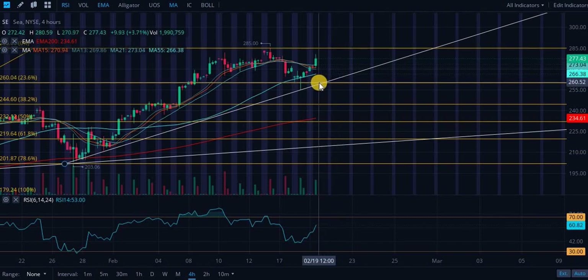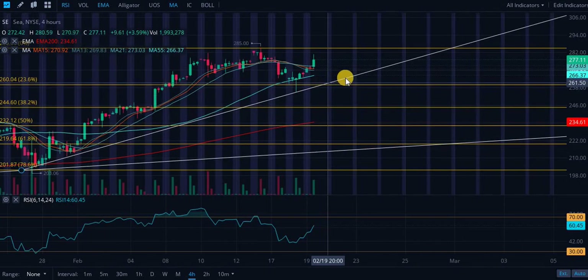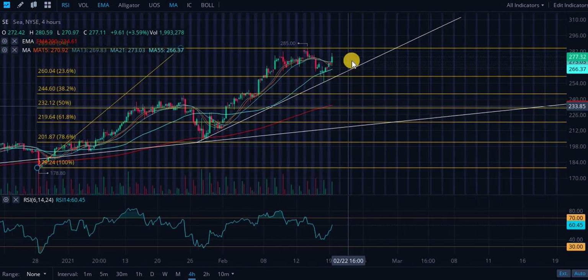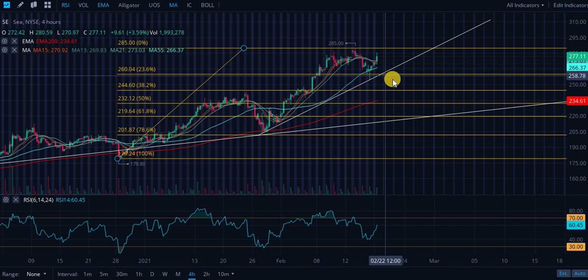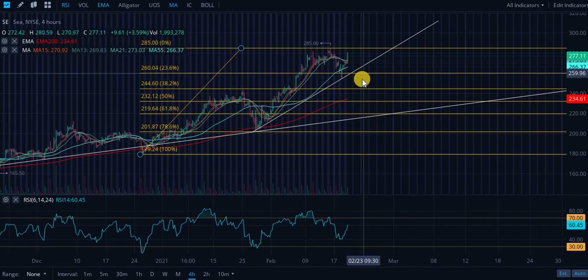If we dip in a couple of hours to around $260, that is going to be a very strong level of support. I say that because we have the 23.6% retracement level sitting there and the ascending level intersecting right at that time. We are holding this 23.6% retracement level very nicely, which indicates to me that we are primed for a strong move higher.